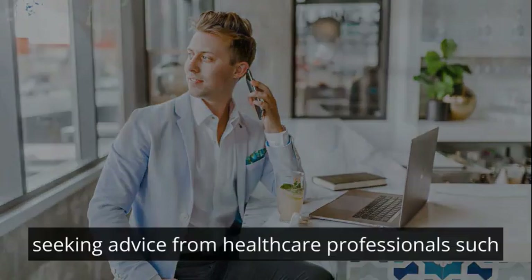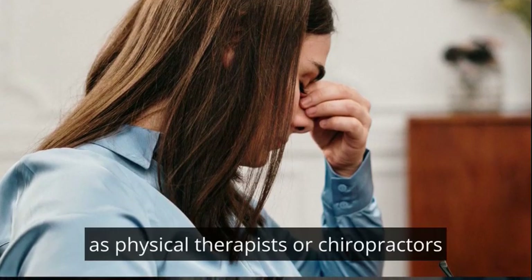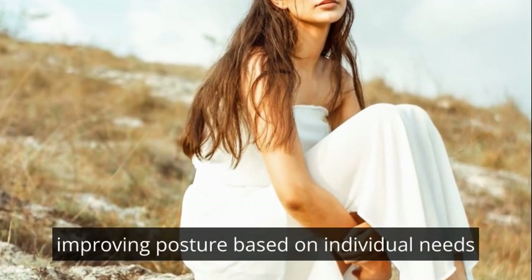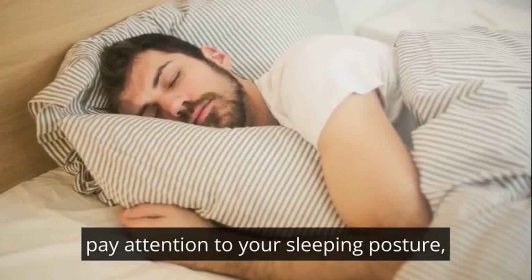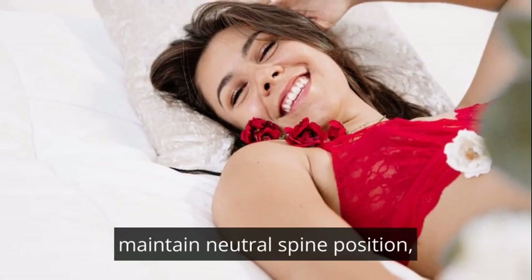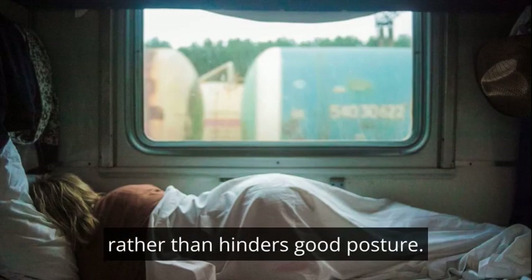Professional guidance: seeking advice from healthcare professionals, such as physical therapists or chiropractors, can provide personalised strategies for improving posture based on individual needs and conditions. Sleep posture: pay attention to your sleeping posture. Use a supportive mattress and pillows to maintain a neutral spine position, ensuring that your sleep contributes to, rather than hinders, good posture.